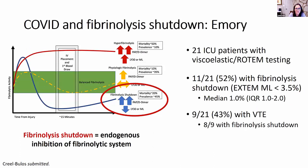Turning briefly to fibrinolysis shutdown with data from Emory: patients who have fibrinolysis shutdown will have trouble breaking down clot once it's formed. We reviewed records for 21 ICU patients who had viscoelastic testing performed using the ROTEM platform. Eleven of those 21 — over half — had fibrinolysis shutdown, defined as maximum lysis (ML) less than 3.5%. Even more noteworthy, nine of the patients in the cohort had a clot, including eight of those with fibrinolysis shutdown, suggesting this is contributing to the clinical events we're seeing.